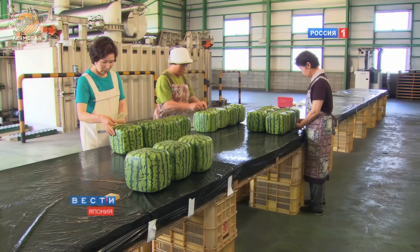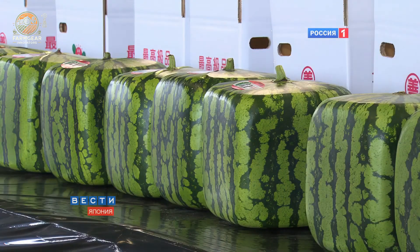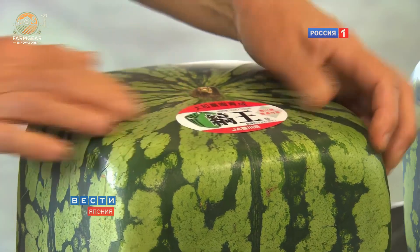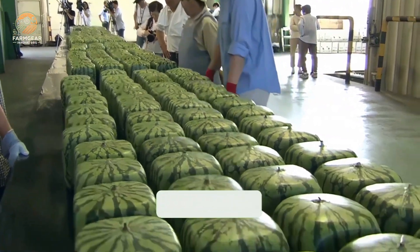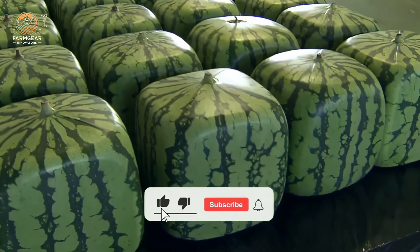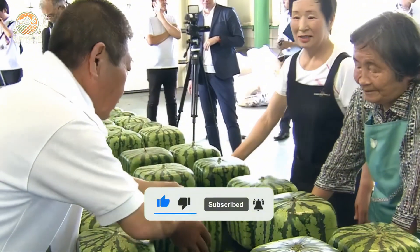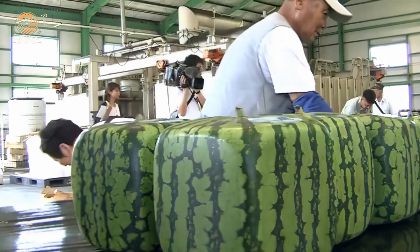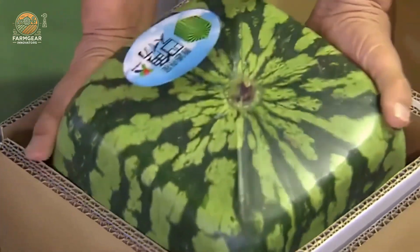Here's the kicker — these things can cost anywhere from $70 to $200 a piece, and at auctions they can even go up to $500. So why are they so expensive? First off, they're rare. Only about 200 to 300 square watermelons are produced each year in Japan, and with a spoilage rate as high as 30 to 40 percent, it's a pretty risky business. But that scarcity is exactly what makes them so desirable.